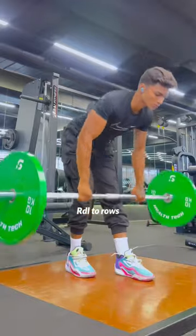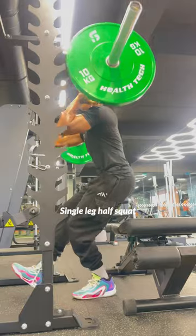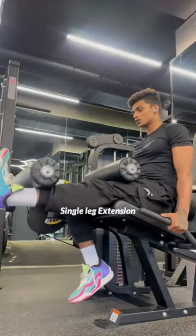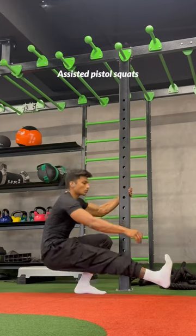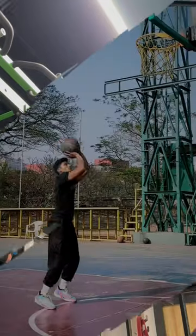Started with RDL to rows focusing on hamstring and back engagement. Then did 10 reps of controlled single leg half squats, moved on to 3 sets of single leg extension and 3 sets of split squats. Finished the main workout with 10 repetitions of assisted pistol squats and successfully completed an attempt of a muscle-up.